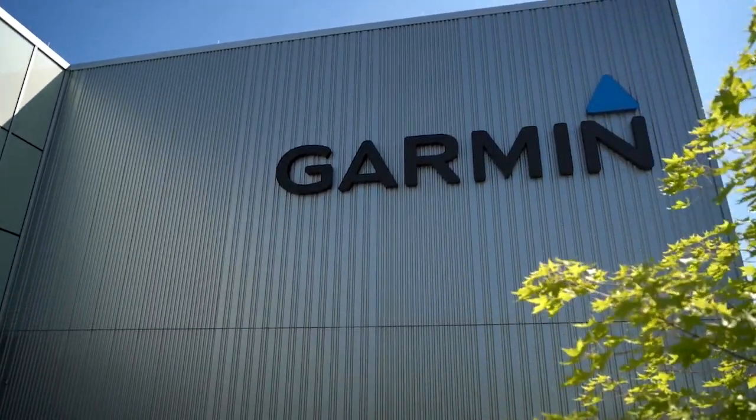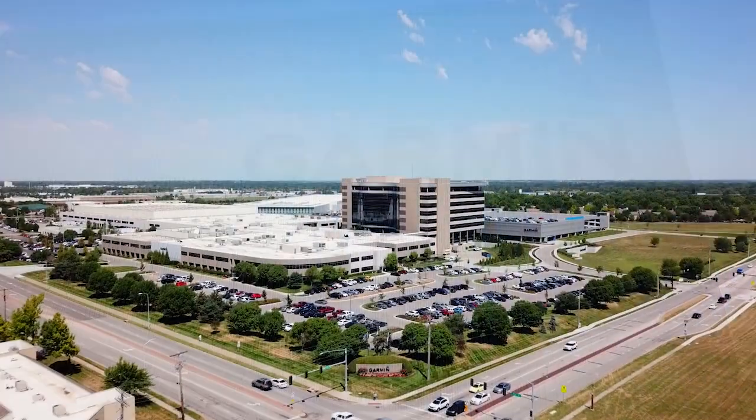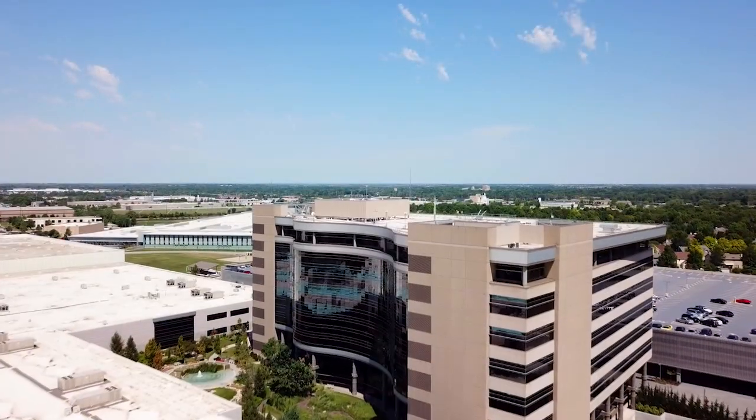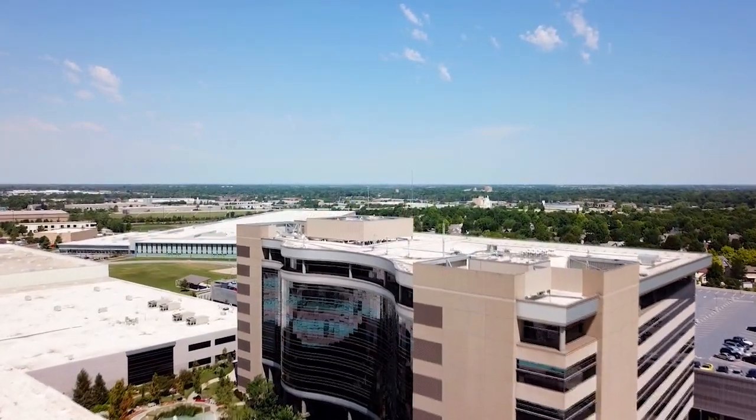When we got some of our very first samples of the product, we needed to start doing some testing. Here at Garmin, we do what's called rooftop testing — we place watches on the roof and test a variety of things. At one point, we finished some testing and decided to just leave the watches out there. We went back several months later and all of the watches were still running. That's when I knew we had a game-changing moment in solar technology.